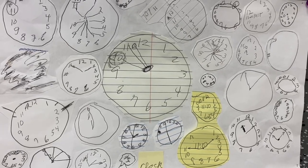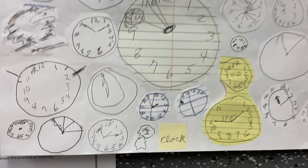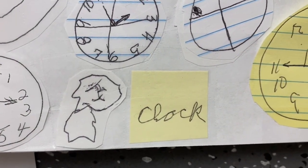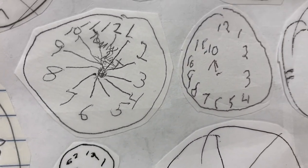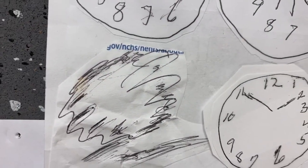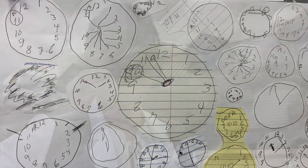When patients come in with chief complaints of memory loss or difficulty with cognition, we sometimes perform the MoCA test — the Montreal Cognitive Assessment — which helps determine how severe a patient's memory loss is. One of the tasks is drawing a clock with all the numbers, and the hands have to point to ten after eleven. As you can see, some of these clocks don't even look like clocks — some people just wrote the word 'clock.'